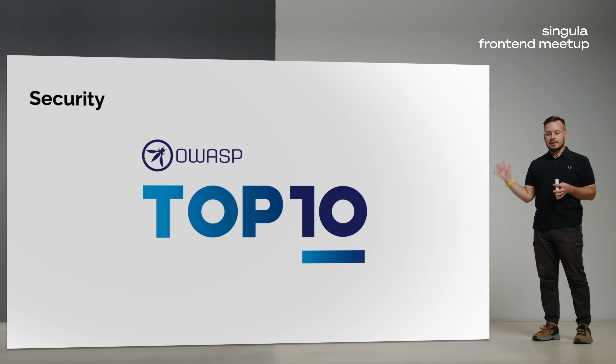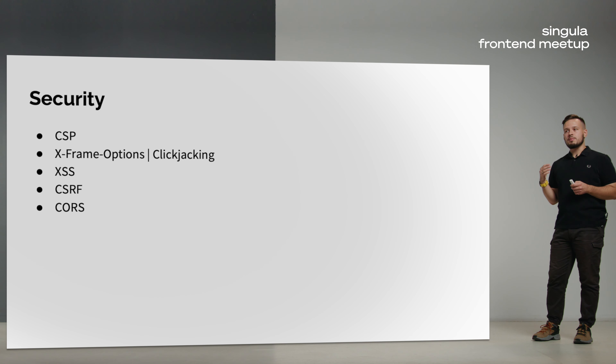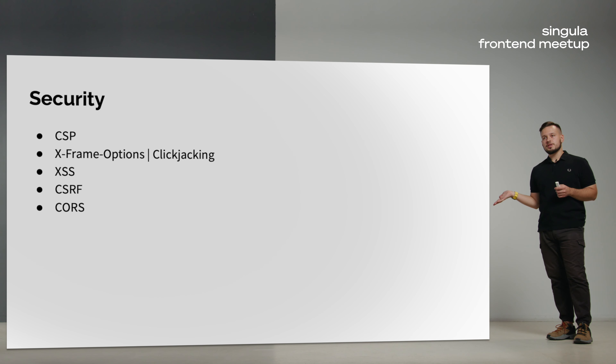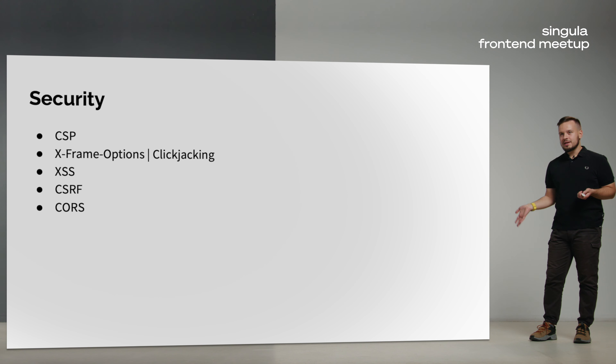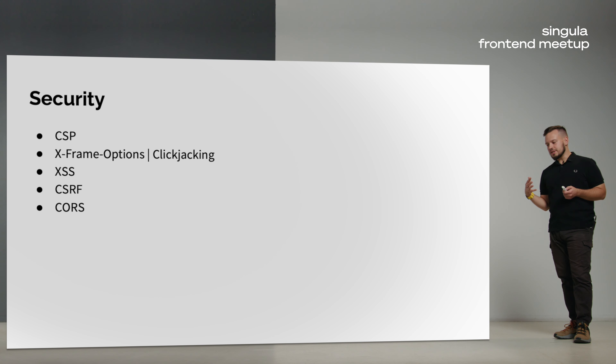Let's not forget about security. There is the OWASP Top 10 list, renewed every year, listing the top 10 vulnerabilities in the web. The most common ones you may see include: CSP, which restricts or allows external content on your page; X-Frame-Options, which allows or denies your page being opened as an iframe elsewhere, preventing clickjacking; XSS (cross-site scripting); CSRF, which prevents users from performing actions they didn't intend — for example, an image link that secretly deletes an account. And don't forget about CORS, where you configure which external sites can make requests to your site.